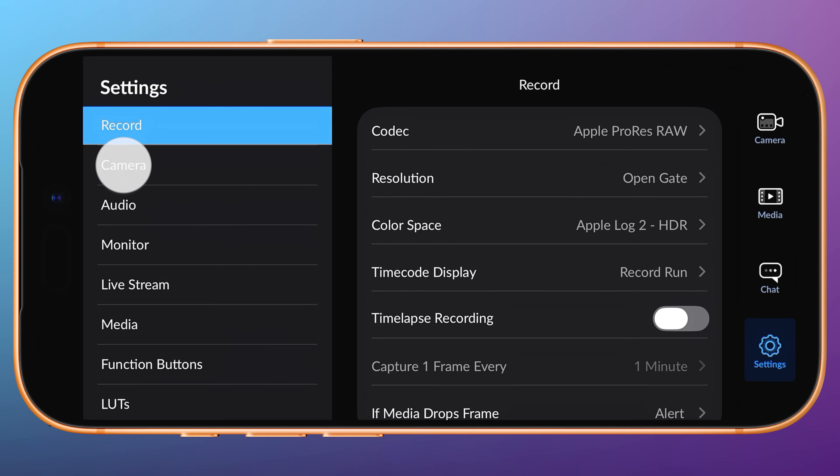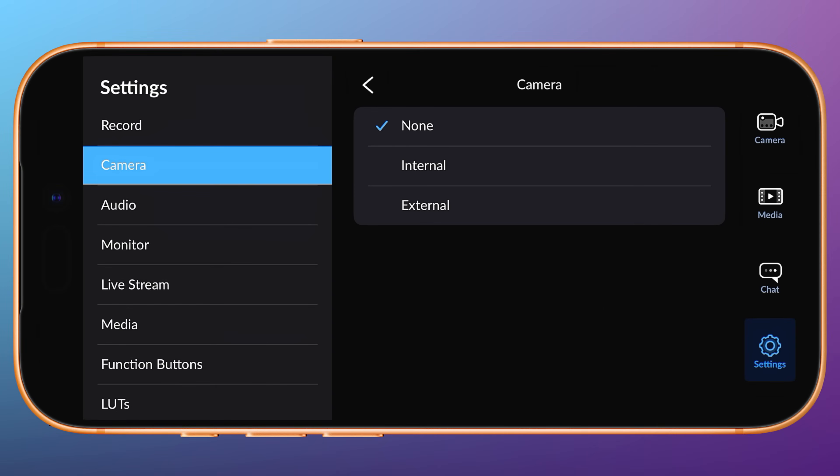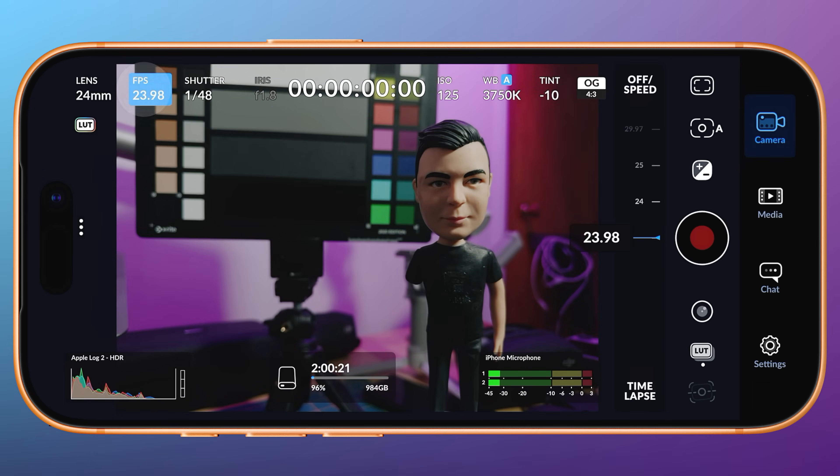Just open Settings, Camera, and scroll down to Reference Source. Change this from None to Internal, force close and reopen Blackmagic Camera, and take your pick of frame rates. I'll choose 23.98 and hit Record.